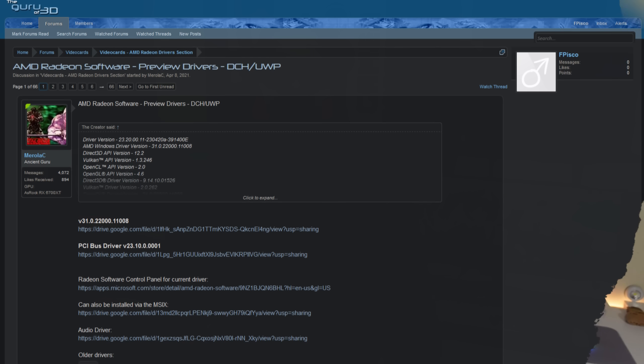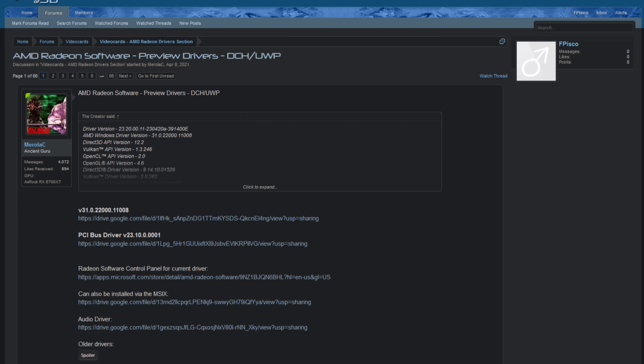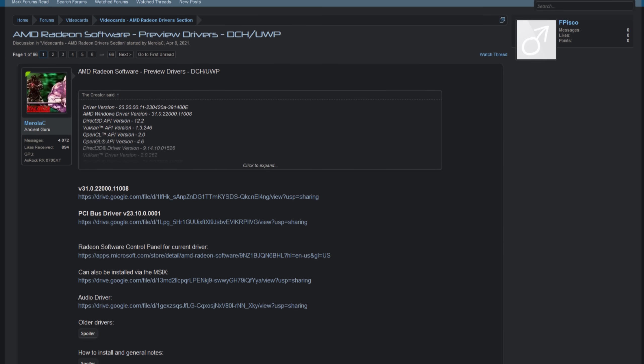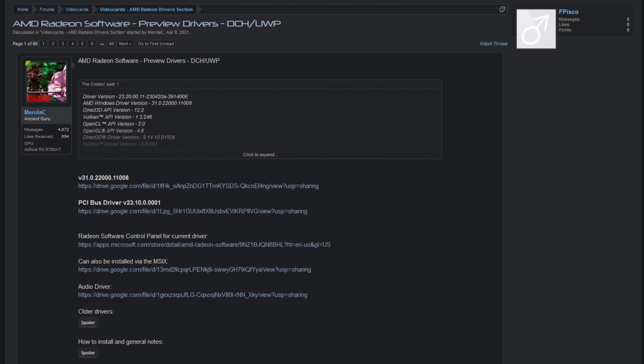The 23.5.1 drivers from AMD are still not out, but we do have an update from the Windows updated drivers that is kind of a preview that will evolve into the 23.5.1 drivers. It brings a feature that hasn't been touched by AMD for the past three years — exactly three years — and I'm talking about hardware-accelerated GPU scheduling.